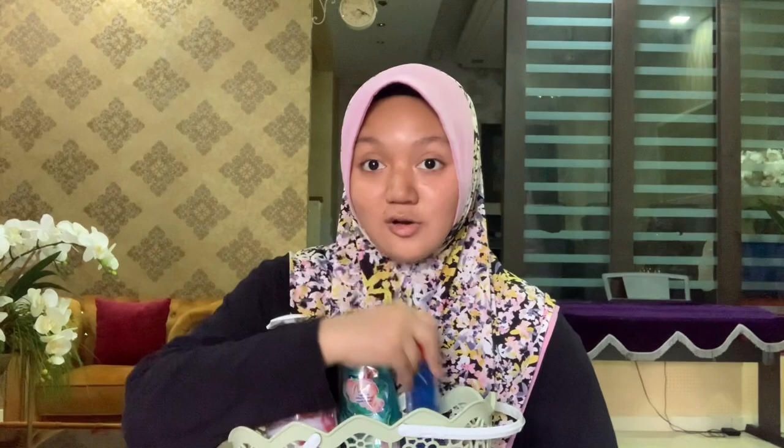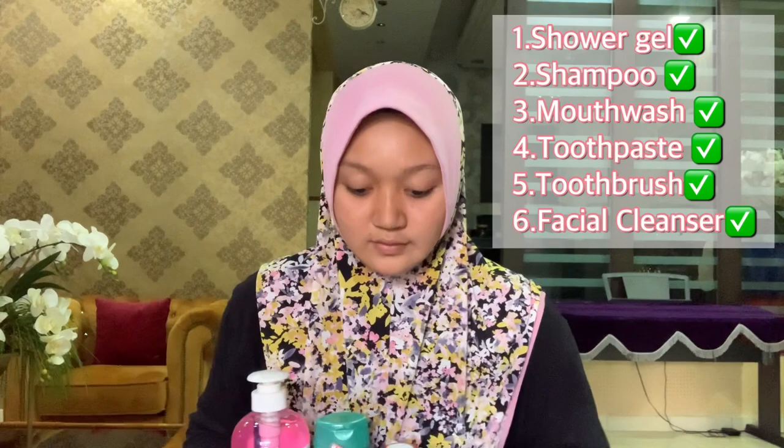The first essential thing is toiletries. I bought this bucket from EcoShop which costs only RM2.10, and I put my shower gel, shampoo, mouthwash, toothbrush, and facial cleanser in it. This small basket is really easy for you to carry along with you to the toilet.